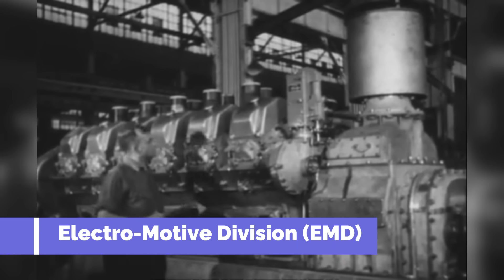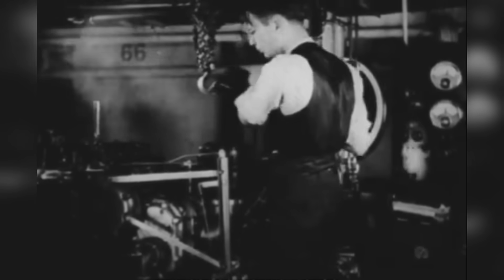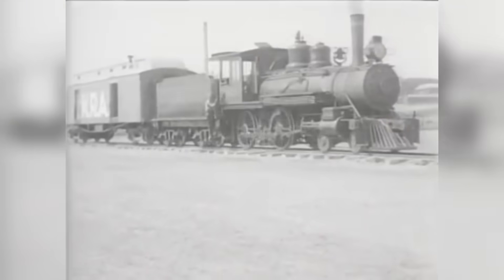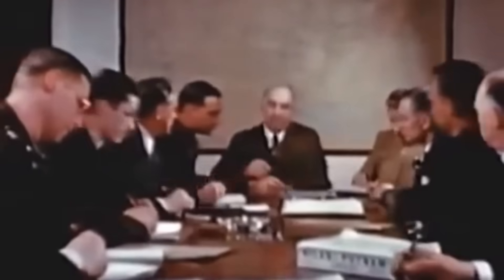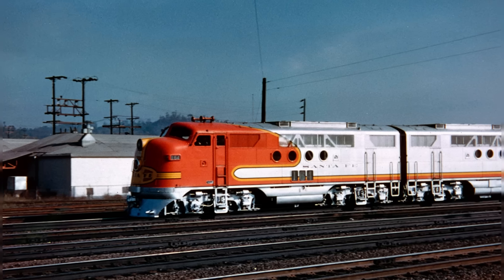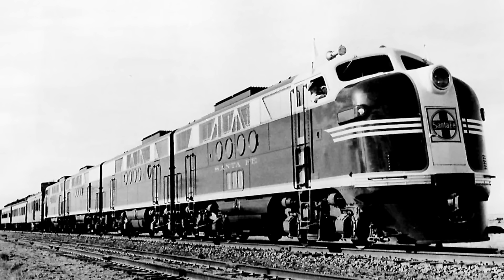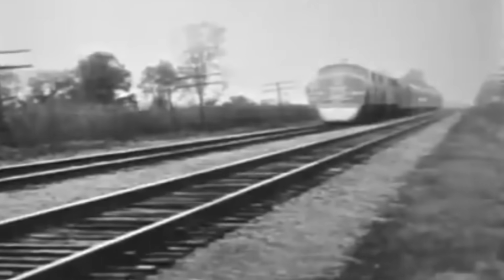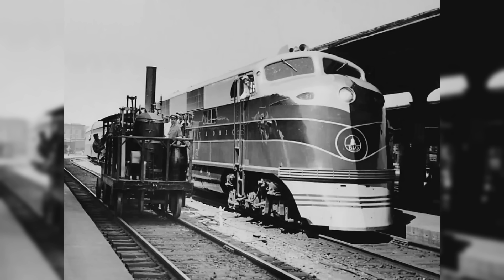Enter General Motors. Through its Electromotive Division, EMD, GM had been building smaller diesel engines for passenger trains and yard switching. But freight? That was sacred steam territory. Still, GM had a plan: create a diesel locomotive that wasn't just a replacement, but a superior, scalable solution. The result was the FT — a 4-axle, 1,350-horsepower diesel-electric locomotive powered by a revolutionary 16-cylinder 567 engine. Compact, efficient, and capable of operating in A-B unit sets, the FT was engineered for long-haul freight. But the rail industry was skeptical — could diesel really outperform steam?